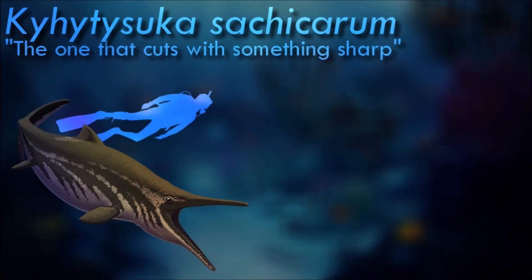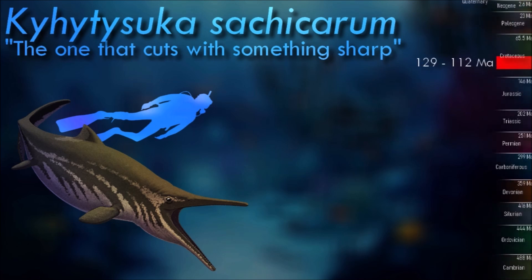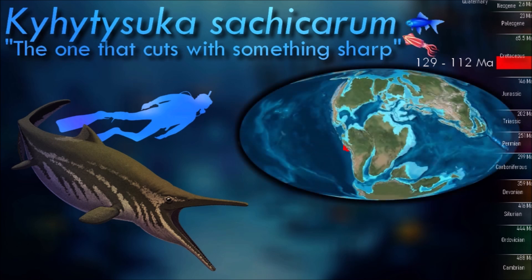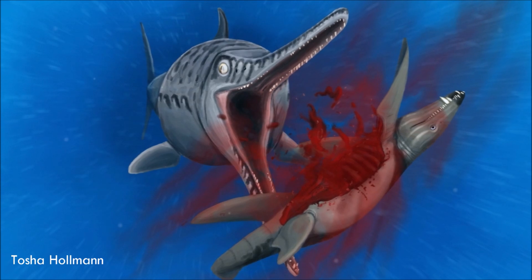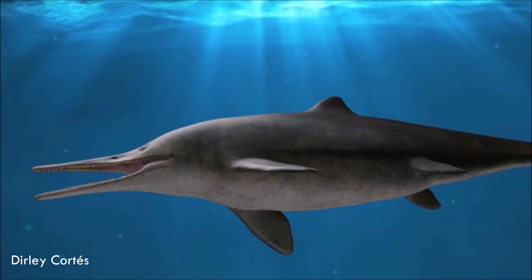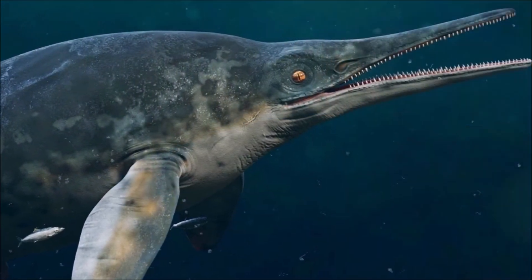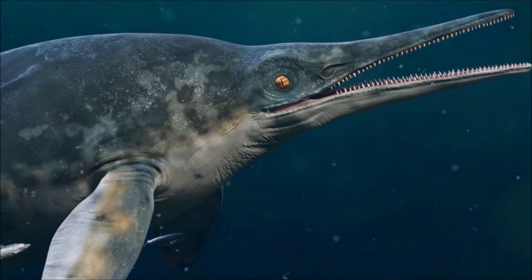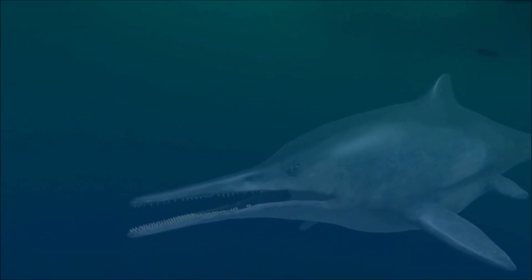Kaiheitosuka was a mid-sized ichthyosaur with a large head and a long robust snout. Its teeth varied in size, shape, and spacing along its jaws, with several different regions that were specialized to catch, slice, and crush its prey. It could also open its jaws very widely, suggesting it was able to tackle particularly large prey. This makes Kaiheitosuka the first known example of a Cretaceous-aged ichthyosaur with an apex predator lifestyle, convergently evolving a similar ecological role to some earlier Triassic and Jurassic species.